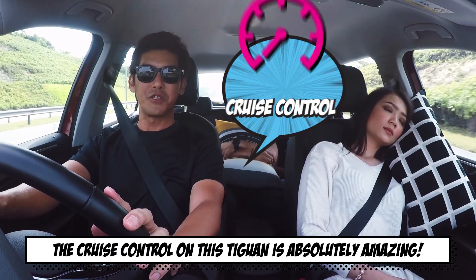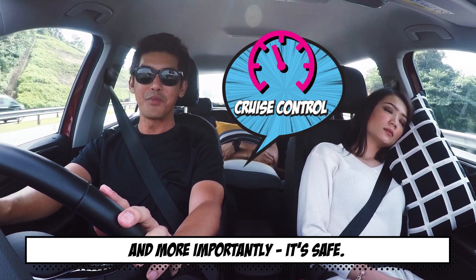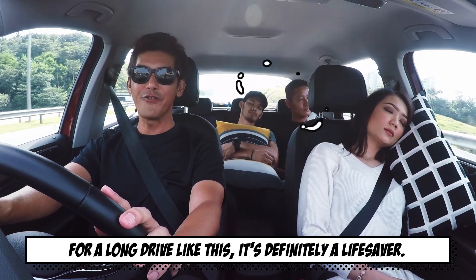The cruise control on this Tiguan is absolutely amazing. It makes my drive so effortless and smooth. And more importantly, it's safe. For a long drive like this, it's definitely a lifesaver.